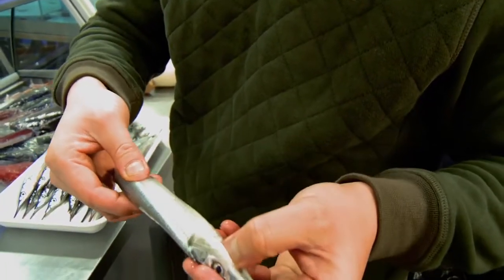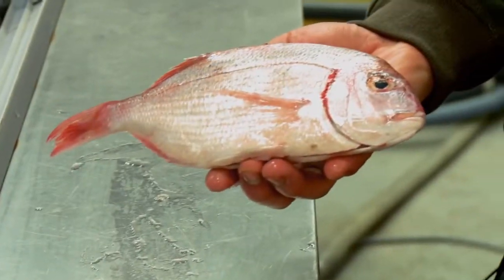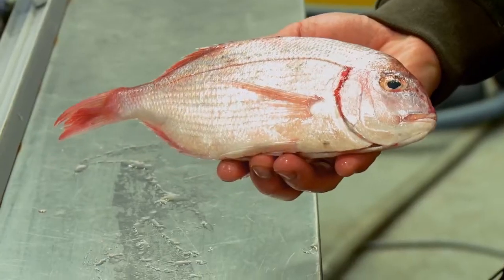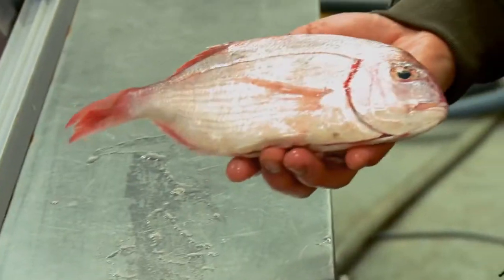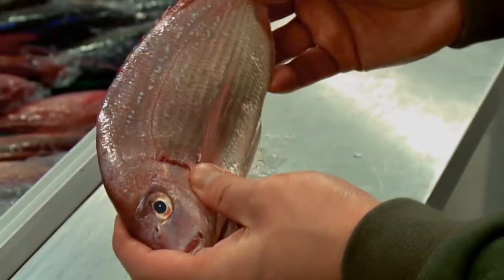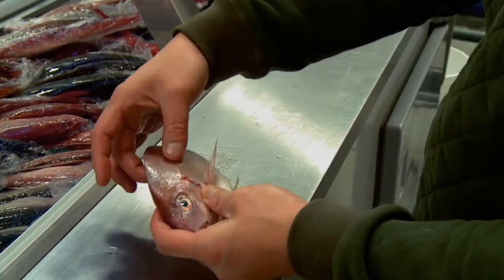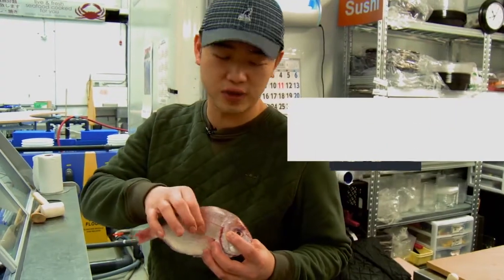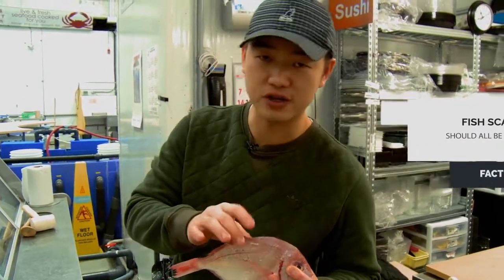This is supposed to be a very firm fish, so when you touch it, as long as it's firm, then it's good. This is a small sea bream, a spring sea bream. This fish is actually very significant to Japanese cuisine because the color of red and white resembles the flag of Japan. It's also a white fish, so very easy to eat. You can see it's very, very shiny, and the scales are all on. Sometimes when you touch it and the scale is still hard, it's a very, very fresh one.